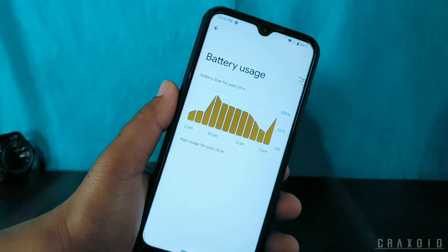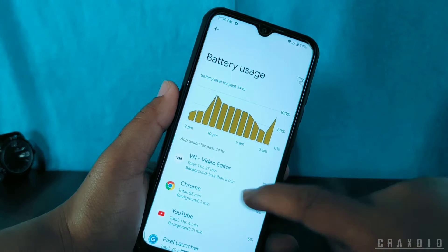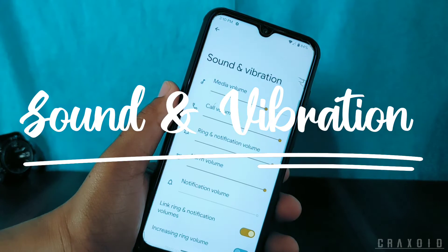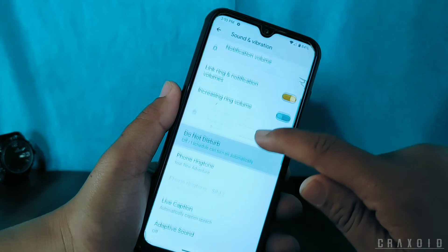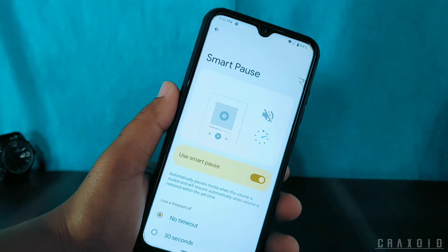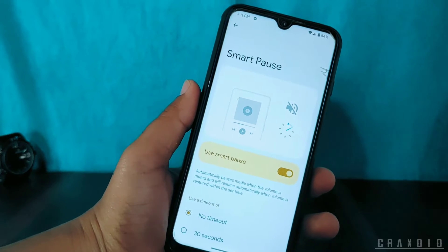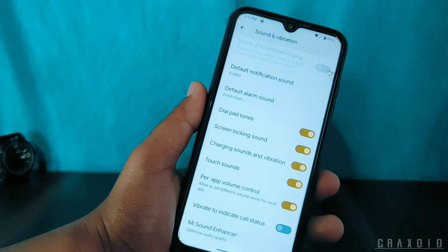You can also view usage for the past 24 hours and battery backup of this ROM is pretty good. Now inside Sound and Vibration, there is an increasing ring volume option, adaptive sound, and a Smart Pause option. This Smart Pause feature automatically pauses media when the volume is muted and resumes automatically when volume is restored within a set time.